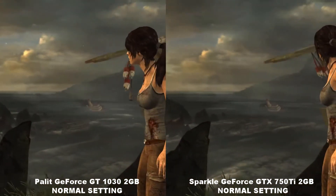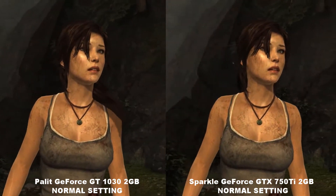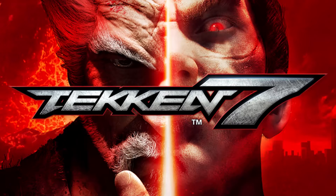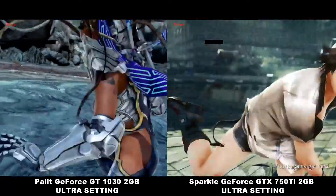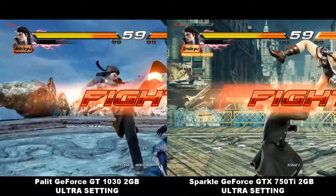Both cards are performing very similar. Considering the price of the 1030 — it's around 3500 — it's not bad. Now it's Tekken 7 on Steam. The 1030 is on the left and the 750 is on the right, with the ultra setting.